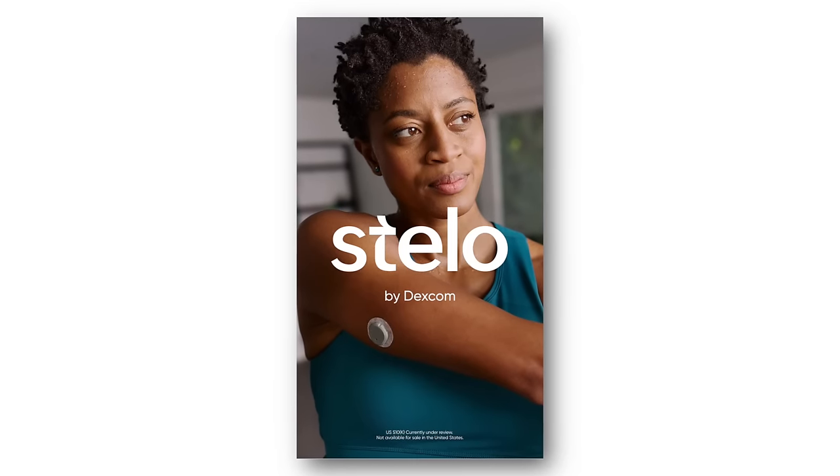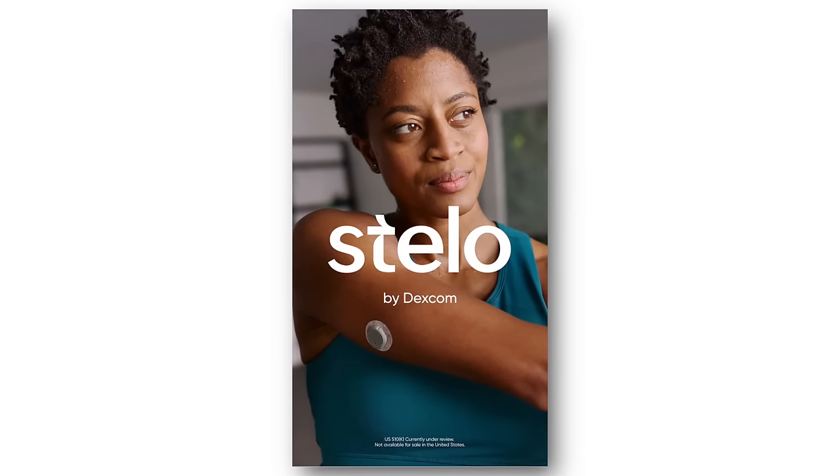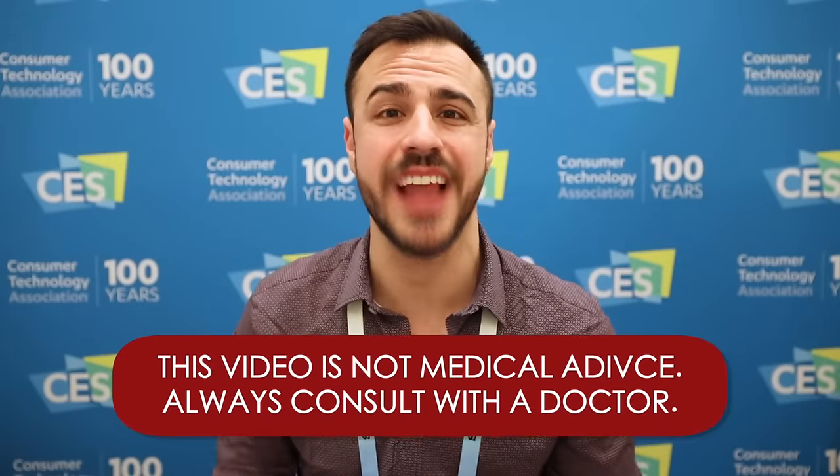Today I got to speak with Jake Leach, Dexcom's chief operating officer, all about their new CGM called Stello, which is aimed toward people with type 2 diabetes that aren't on insulin. I also got to ask him about the Dexcom G7. Keep in mind that anything you hear on this podcast or anywhere on any other platform is not medical advice. Always consult with your physician before making changes to your healthcare.